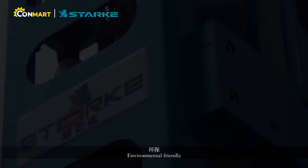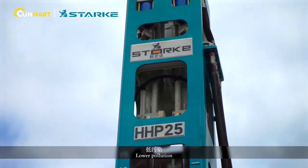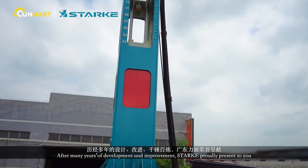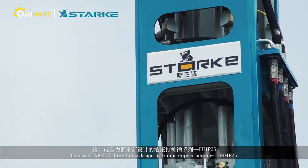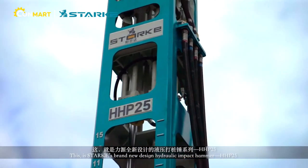Environmentally friendly, less noise, lower pollution, easy for operation. After many years of development and improvement, Stark proudly presents to you their brand new design Hydraulic Impact Hammer, HHP 25.